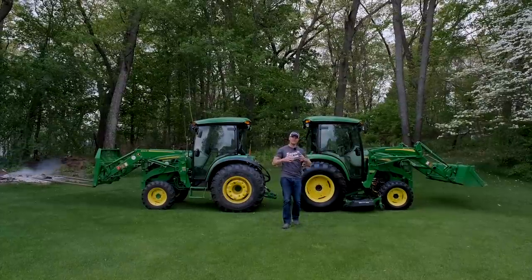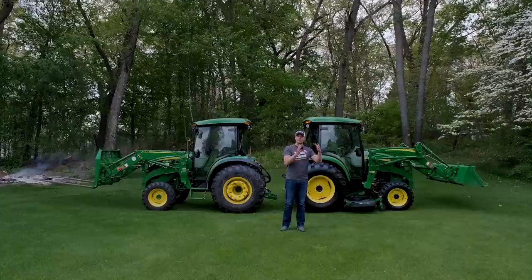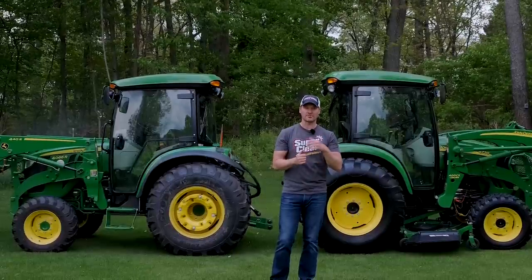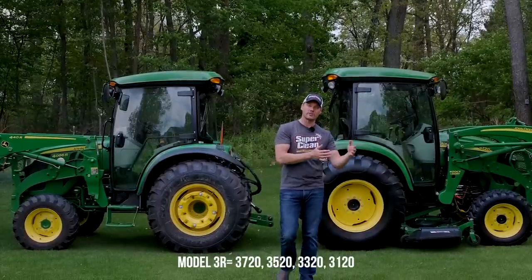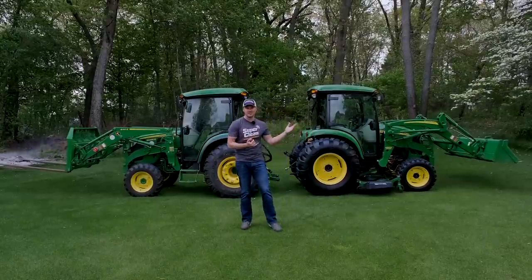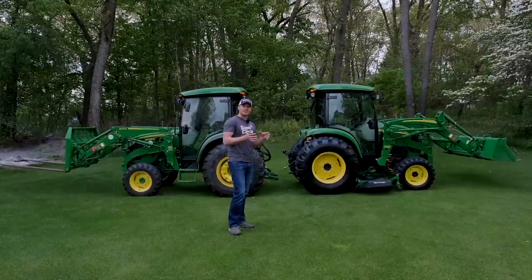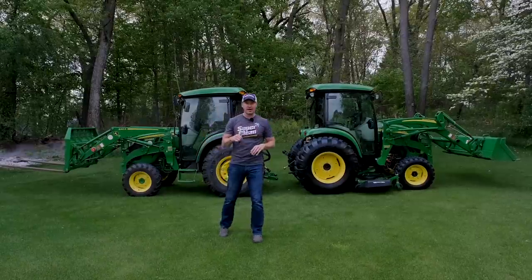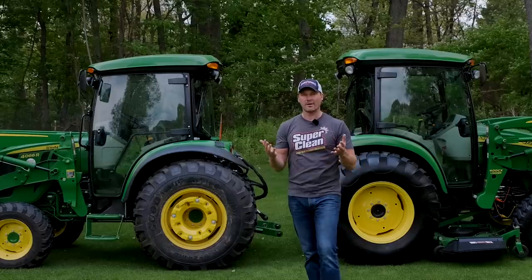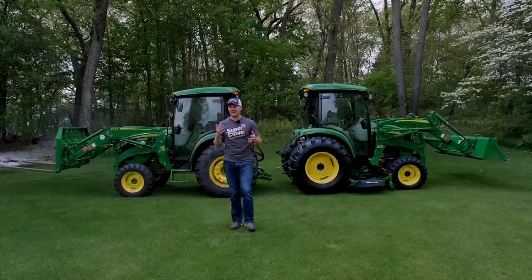Pay attention if you're used-tractor shopping — this could open up a lot of doors. With John Deere, the 4R series is equivalent to the 4x20 series: your 4720, 4520, 4320, 4120 are the same platform. Similarly, the 3R tractors — your 3046R, 3039R, 3033R — are equivalent to the 3720, 3520, 3320, and 3120. We're talking about things like loader lifting capacity, three-point capacity, and engine horsepower being relatively equal, with only minor tweaks here and there.